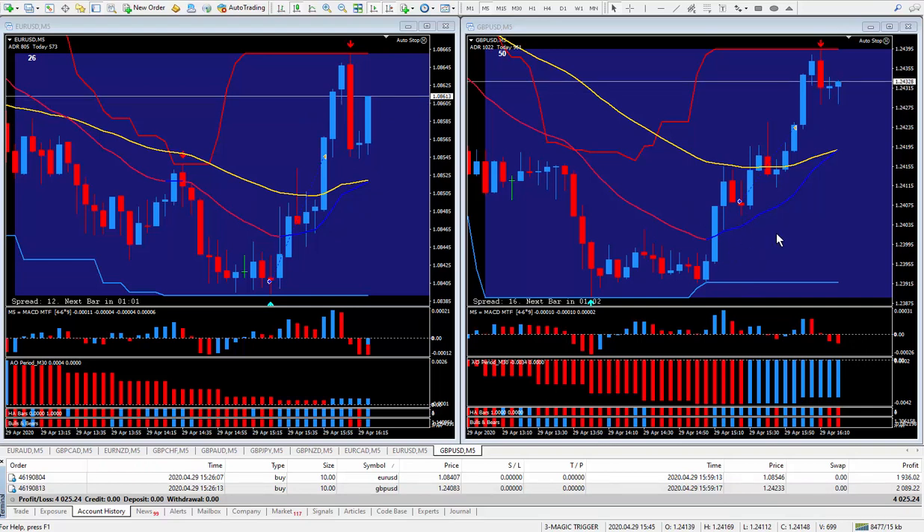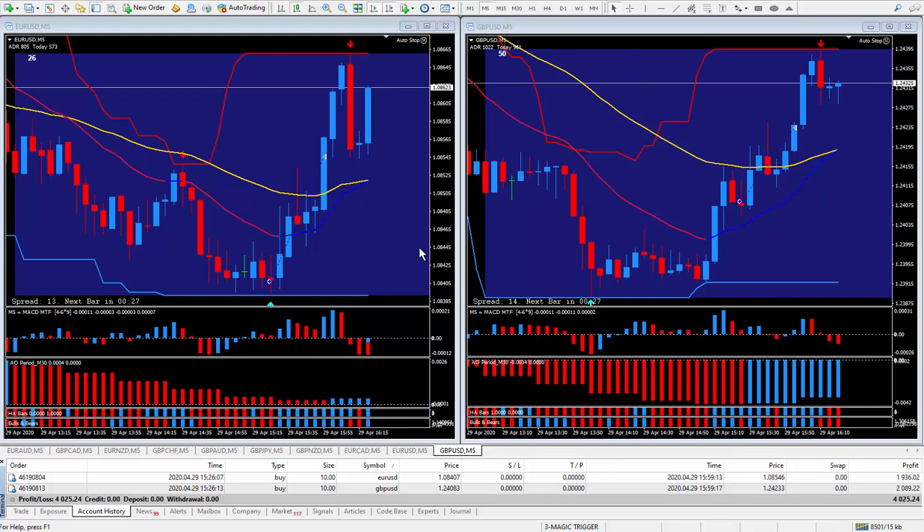For about 30 minutes of work trading the news it paid quite handsomely. The pip total was 29 pips and the money was four thousand and twenty-five dollars. Keep in mind that the market is moving much more because of the pandemic going on around the world. I love this trading — it's a great way to make money working from home.